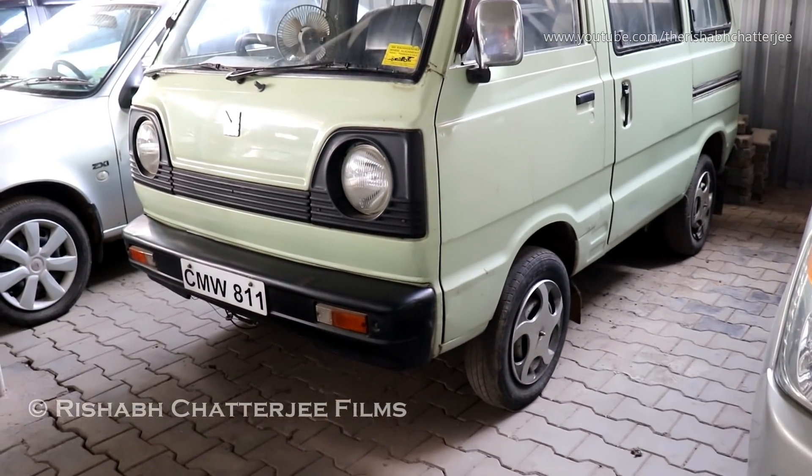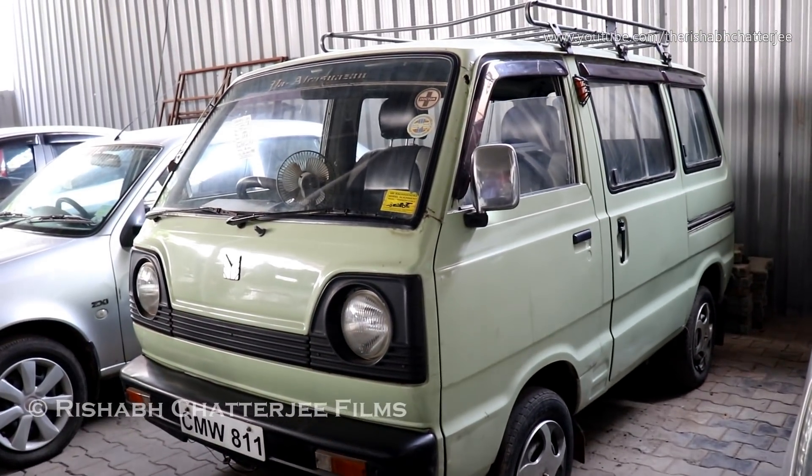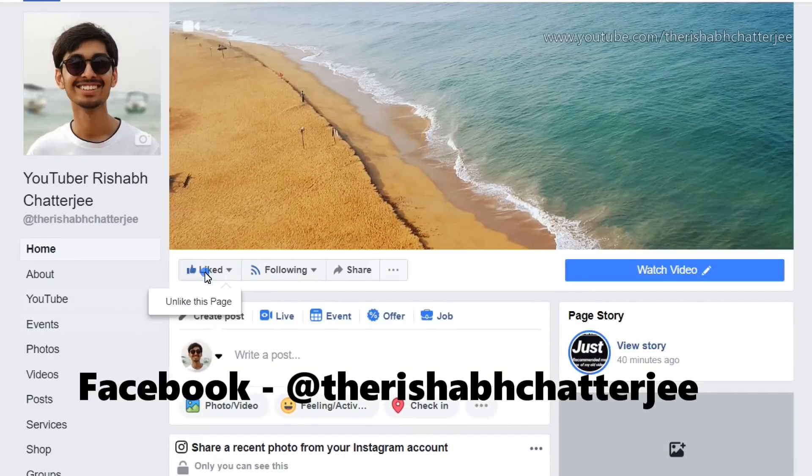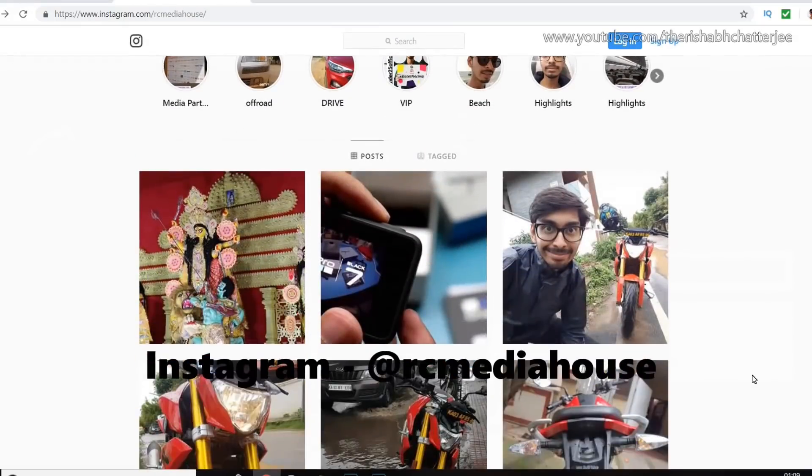This is the Maruti Van, the first generation. As you can see, very different color too. Please do like my Facebook page and also follow me on Instagram.